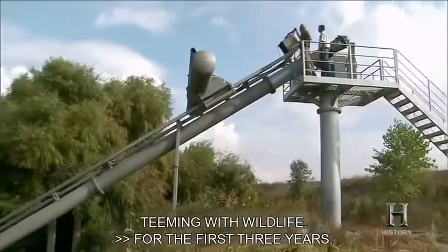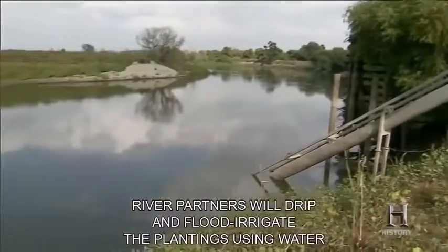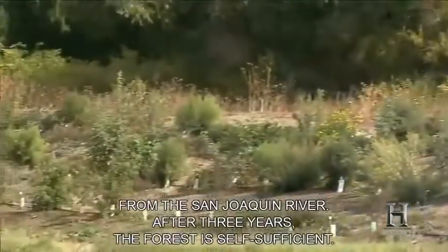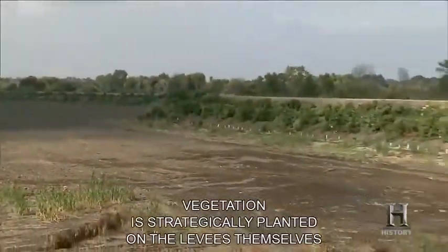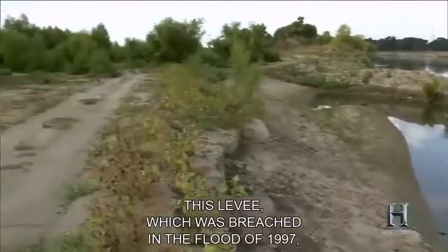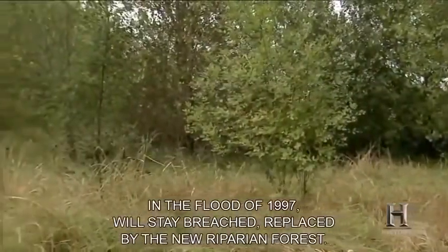For the first three years, River Partners will drip and flood irrigate the plantings using water from the San Joaquin River. After three years, the forest is self-sufficient. Vegetation is strategically planted on the levees themselves to prevent erosion. This levee, which was breached in the flood of 1997, will stay breached — replaced by the new riparian forest.